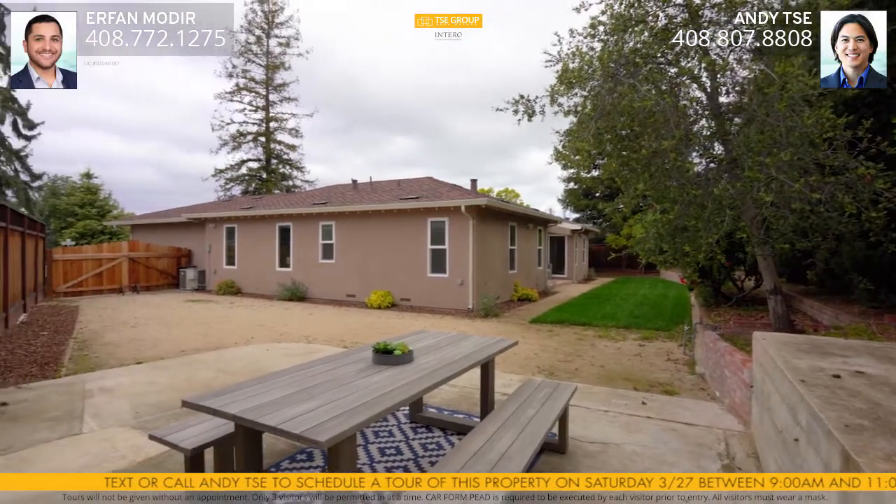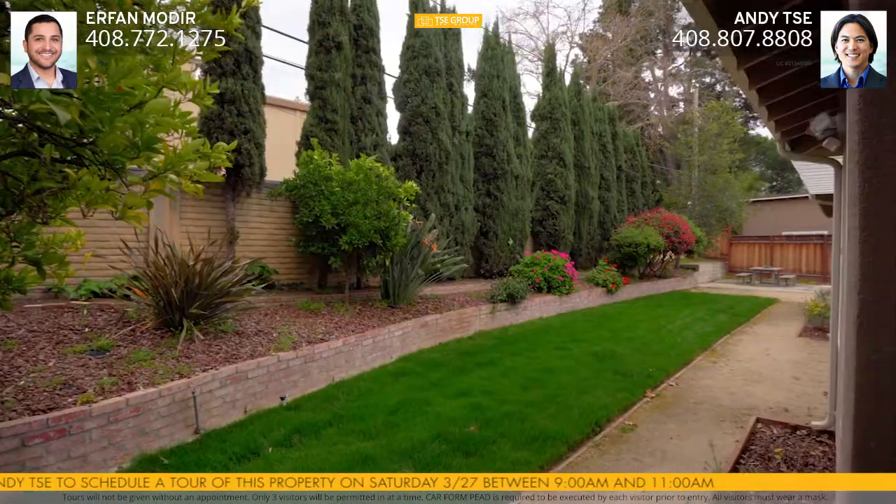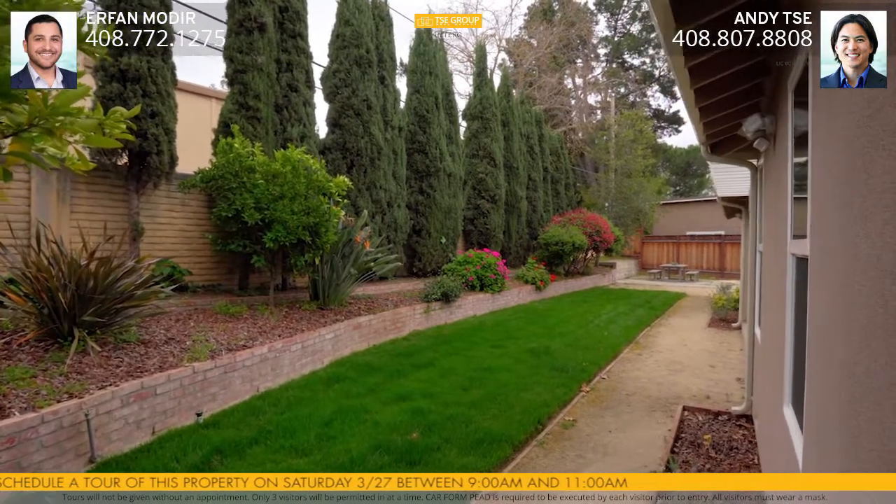Sitting on over 8,600 square feet, this backyard is perfect for the growing family, with two spaces to entertain and a large side yard big enough for an RV or boat.